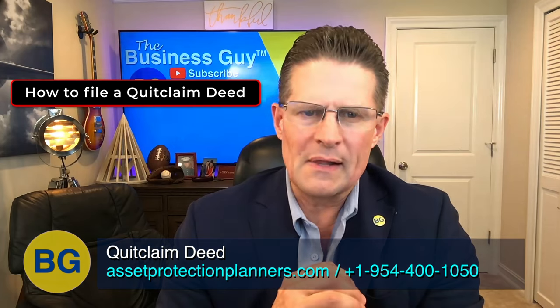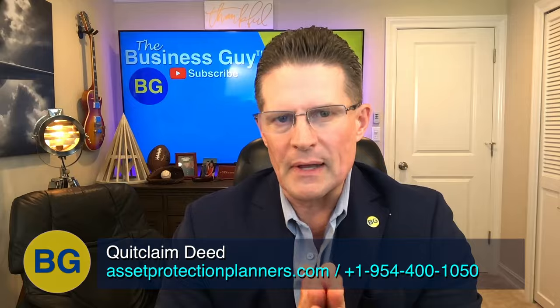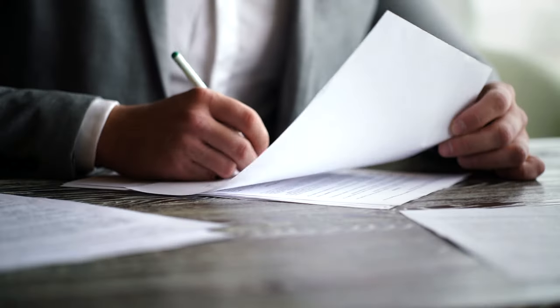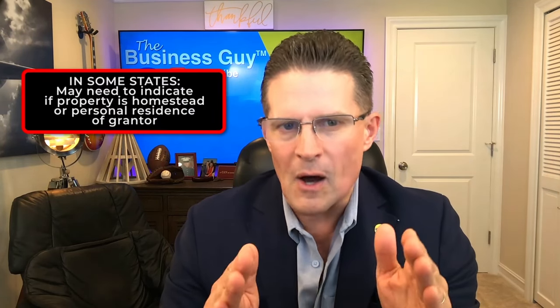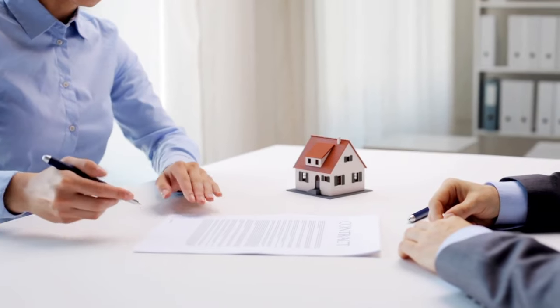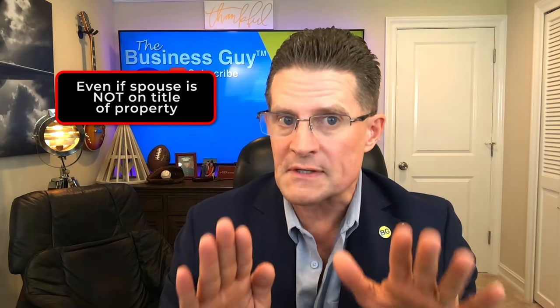To record or file a quitclaim deed, you first need to complete the document properly. You typically enter the name and address of the grantor — the one transferring the property — and the name and address of the grantee, the new property recipient. In some states, you may also need to indicate if the property is the homestead or personal residence of the grantor. In many states, if you are the one transferring the property, your spouse may also need to sign the deed, even if your spouse is not on the title.